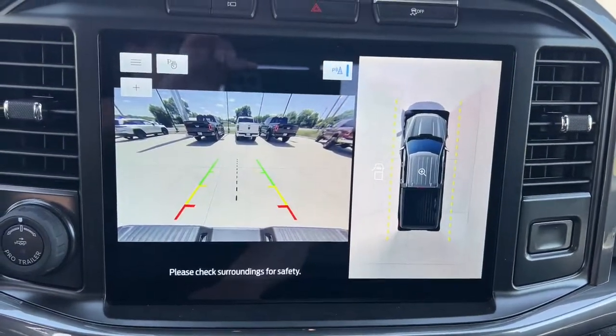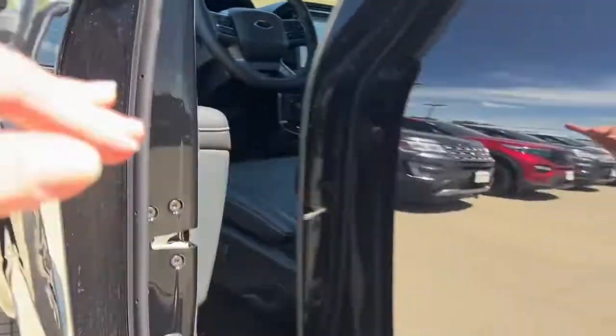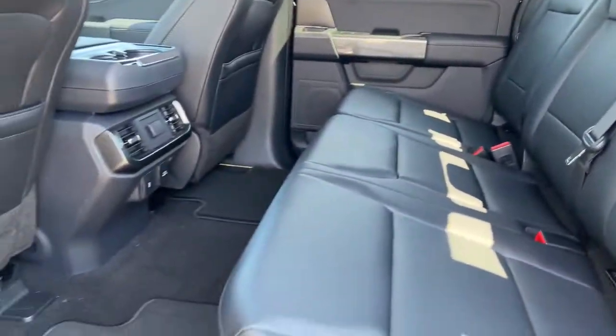The following are some of this vehicle's highlighted options: keyless entry, navigation system, remote engine start, fog lamps, trailer hitch, dual-zone AC, heated front seat, electronic stability control, aluminum wheels, and intermittent wipers.